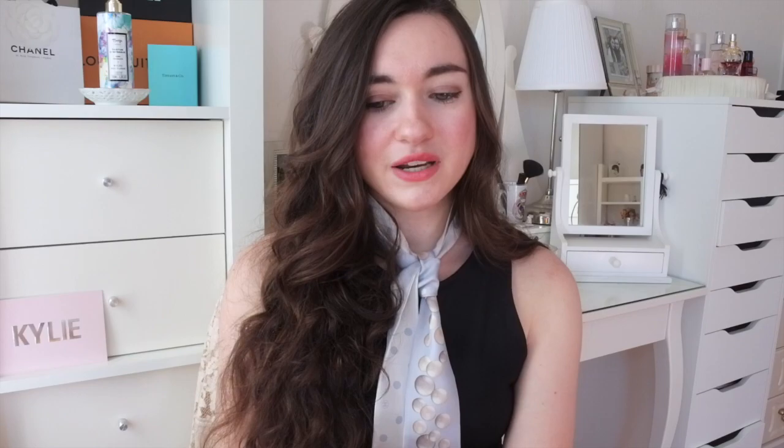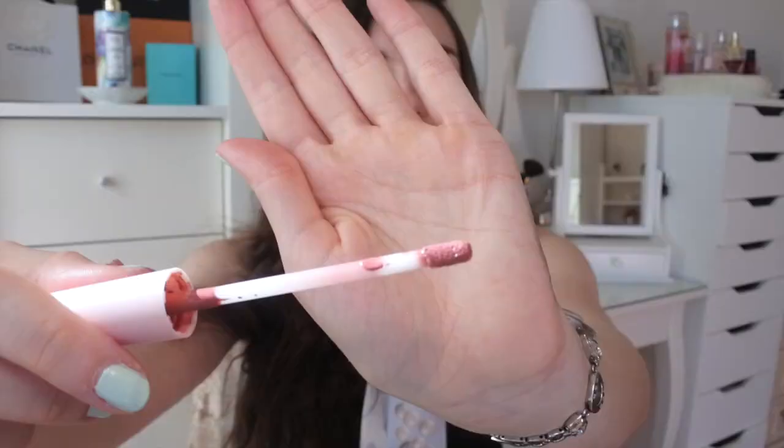I also got another lip blush — this time in the shade 'Bikini Bod.' At first I was a bit scared because it's a light brown with a hint of pink, but it actually looks really good on the lips. The texture and formula are similar to the red lip blush, just slightly less drying, which is interesting. It's long-lasting but maybe not quite as much as the red one — I'm not sure if they changed the formula slightly.